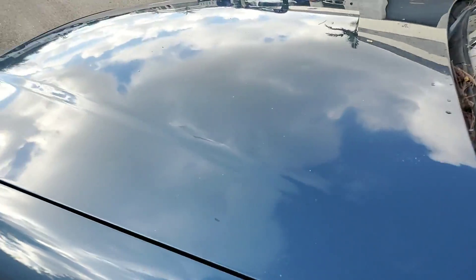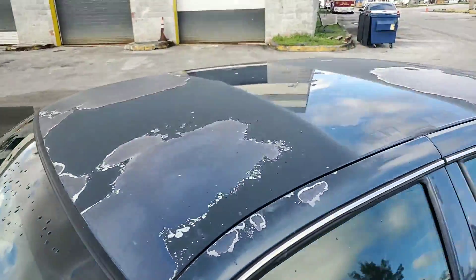The hood has a few little hail things. Paint is peeling.